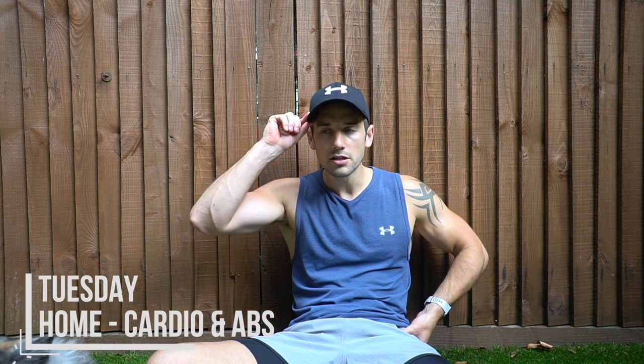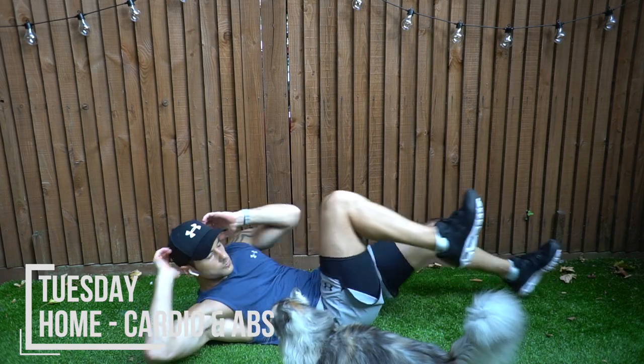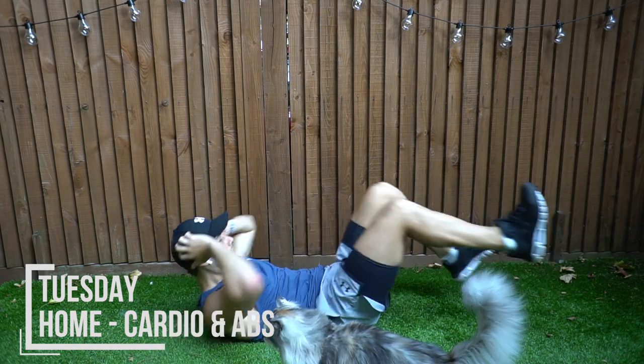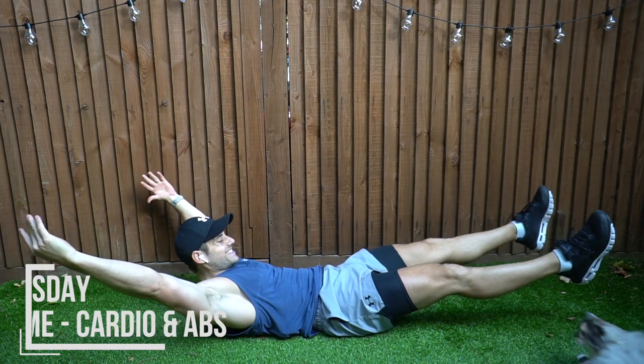My workout today was an 800 metre run at a medium jog — no sprinting, just to loosen up the legs, get them working and get blood flow in. Then four ab exercises, rest for a minute, and repeat that five times. It took about 40 minutes — a nice workout.